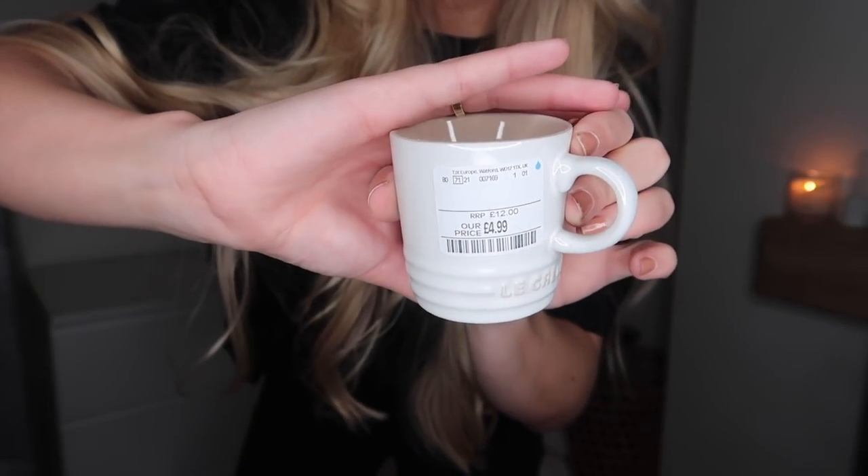Going back to TK Maxx — you all know my Le Creuset obsession. I spotted one of these black mugs. I already have two and I'm hoping to find a set of four. This one was in the clearance at four pounds. It's the size we use most for a short, strong morning coffee. I also found two of these cute little espresso-sized cups in white — RRP twelve pounds, found them for £4.99 each. I just think they're so adorable: beige on the inside, white on the outside.